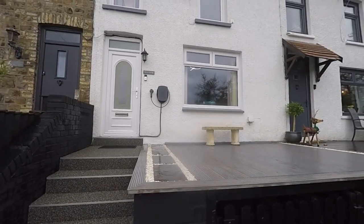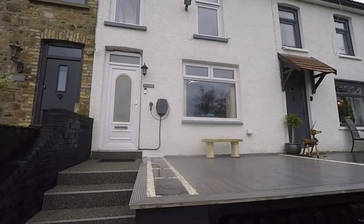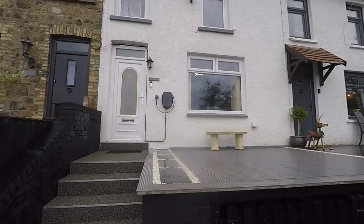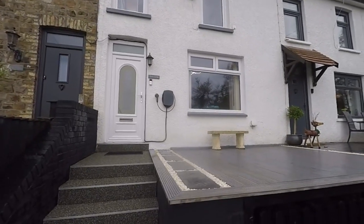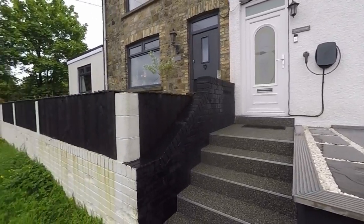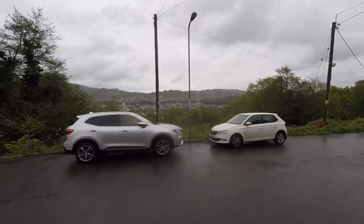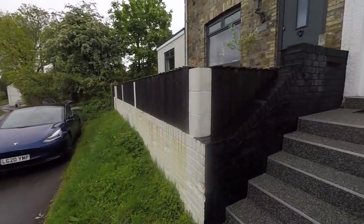Hello and welcome to this video tour. Today we're going to be showing you around this immaculately presented and deceptively spacious three bedroom terrace property. Just starting the tour outside the front here. I'll just pan around and show you we have lovely surrounding views, which we'll also show you from upstairs. You also have ample unrestricted parking.